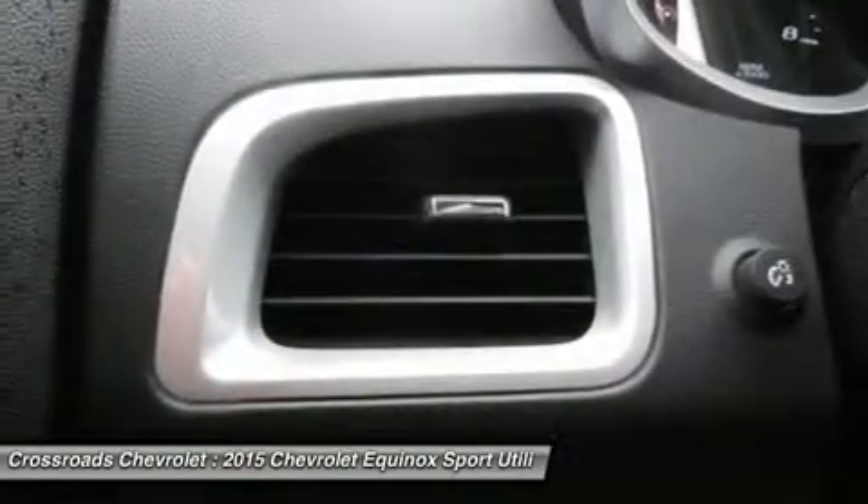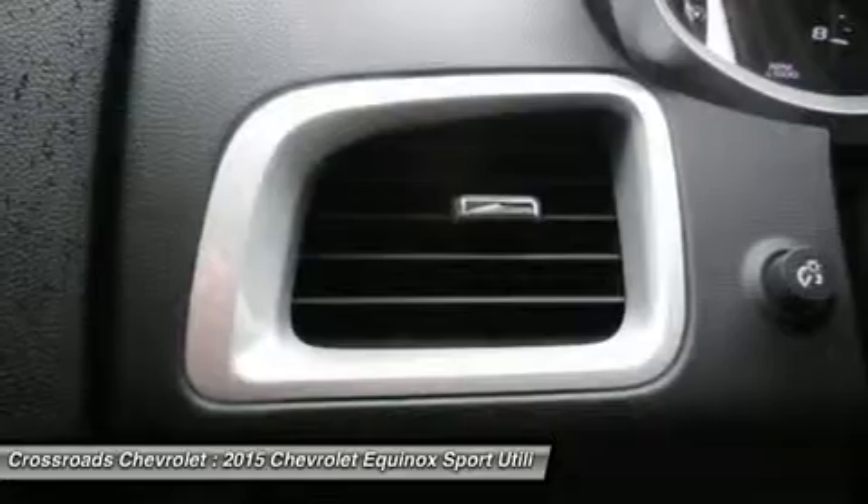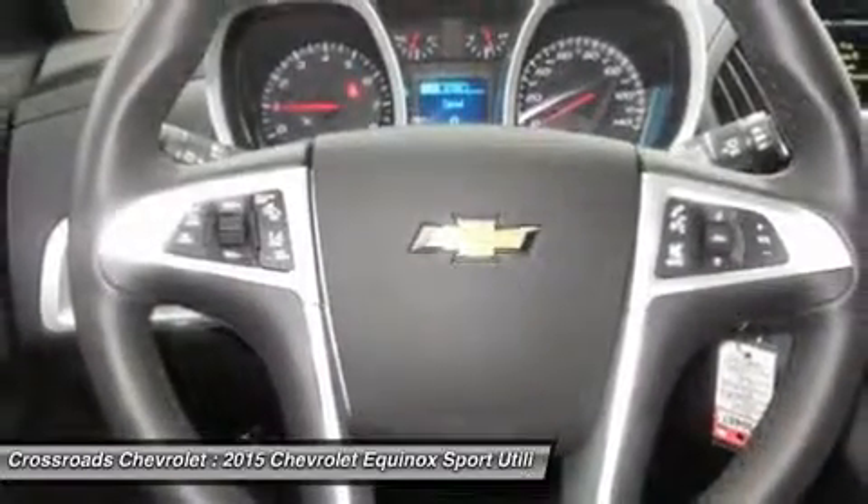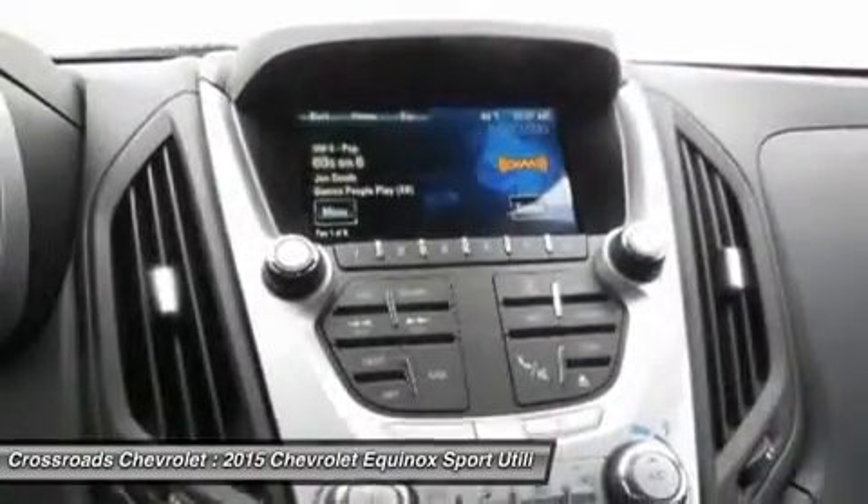Power windows, power door locks, security system, keyless entry, remote engine start, universal garage door opener, backup camera.